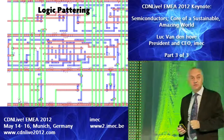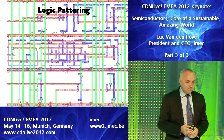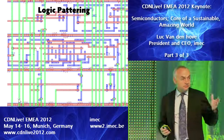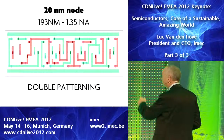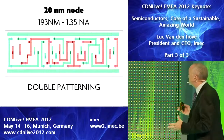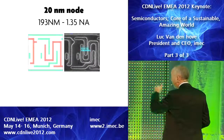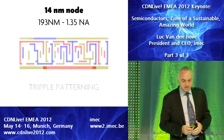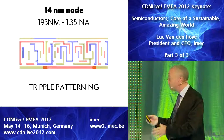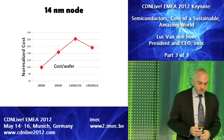One of the biggest challenges is logic patterning. Our processor, which is based on ARM libraries, is an example. We have been using more or less the same lithography tools for two generations. To scale it down to 20 nanometer nodes with immersion lithography, you need double patterning — this adds to the cost but may be possible. To scale down to 14 nanometer nodes, it will be impossible with double patterning; we may need triple patterning, which is going to add considerably to the cost.